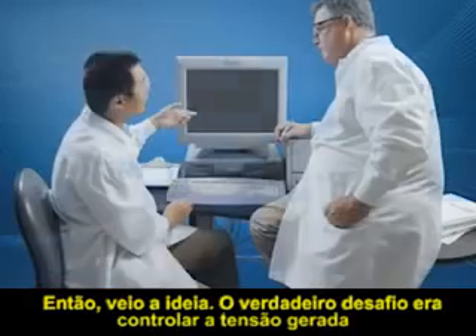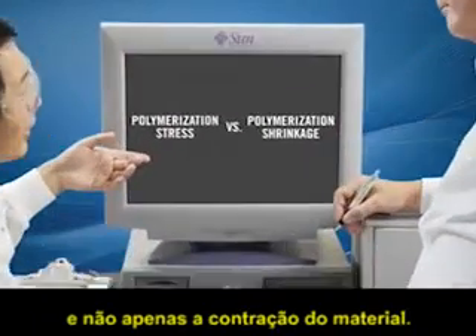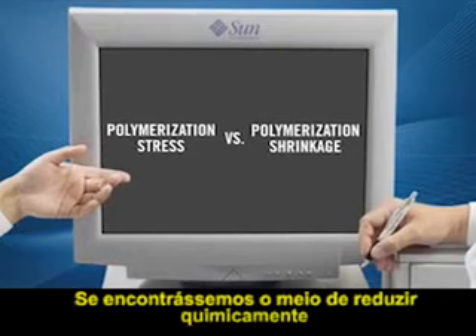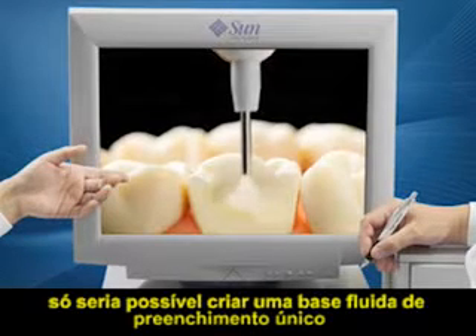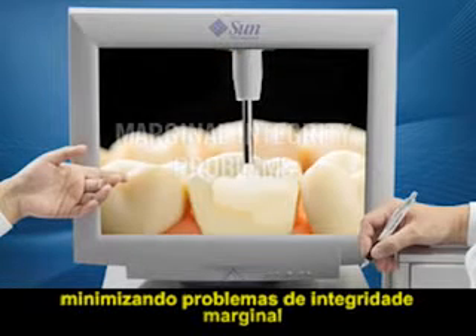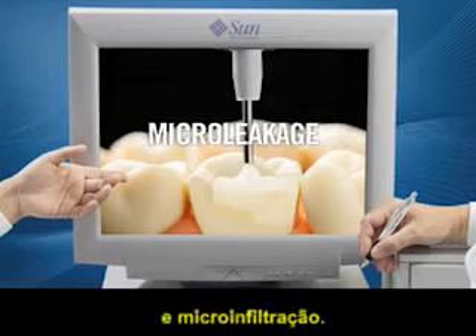Then the light went on. The real issue was polymerization stress, not polymerization shrinkage. Find a way to chemically minimize stress, and it would then be possible to produce a bulk fill flowable base that greatly minimizes marginal integrity problems, post-op sensitivity, and micro leakage.